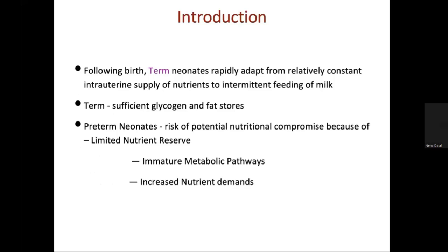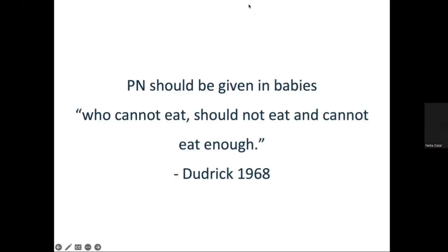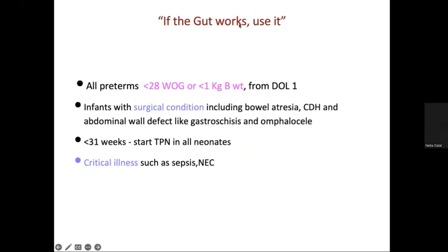As compared to preterm neonates, term neonates rapidly adapt from a relatively constant intrauterine supply to intermittent feeding of milk. Preterm units, due to limited nutrient reserves, limited metabolic pathways, and increased demands, are more delayed in adaptation of feeding. At our unit, we start TPN in all preterm babies less than 28 weeks or less than 1 kg birth weight, all babies with surgical conditions like bowel atresia, post-op babies, CDH, or any baby in sepsis, shock requiring inotropes, or NEC.